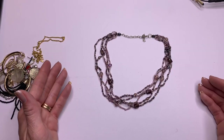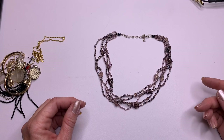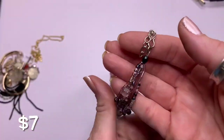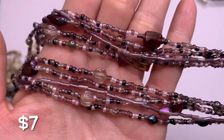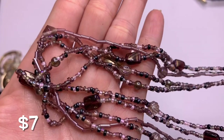We've got purples and lavender colors — some seed beads and then some glass, and that hook clasp. Some of them have an iridescence on them. Cute.